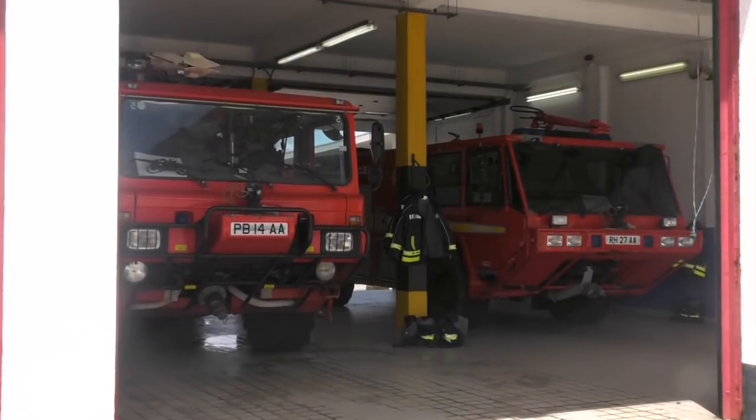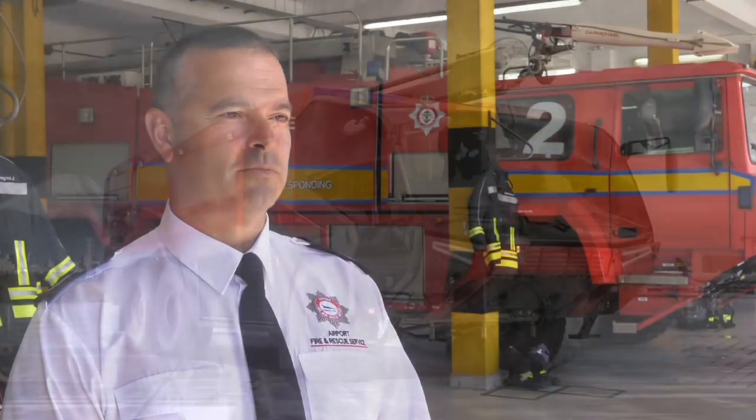The vehicles are pretty much past the best-before date. Obviously, they have a lifespan, as does everything, and we've just decided on a new set of vehicles. The whole fleet is being replaced.